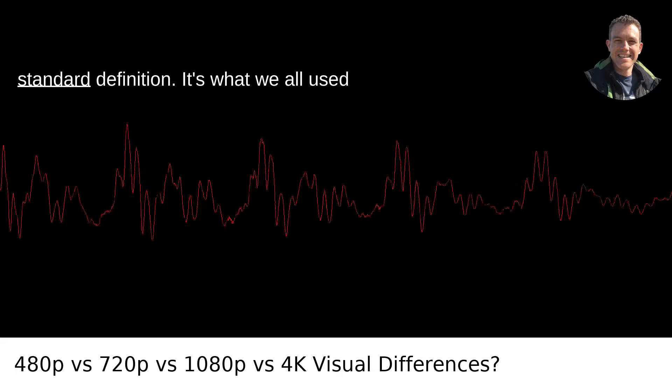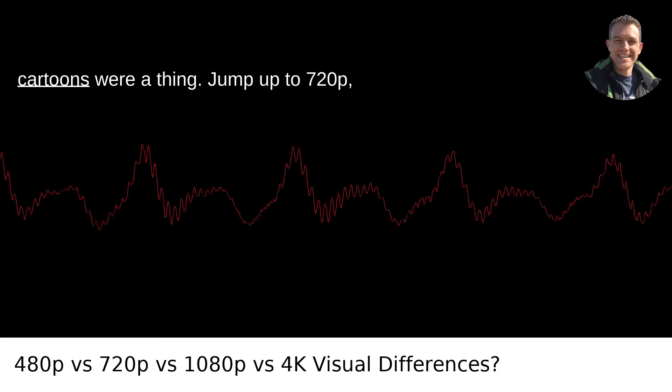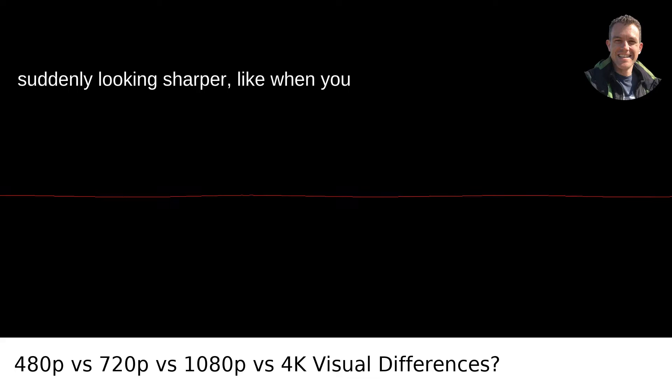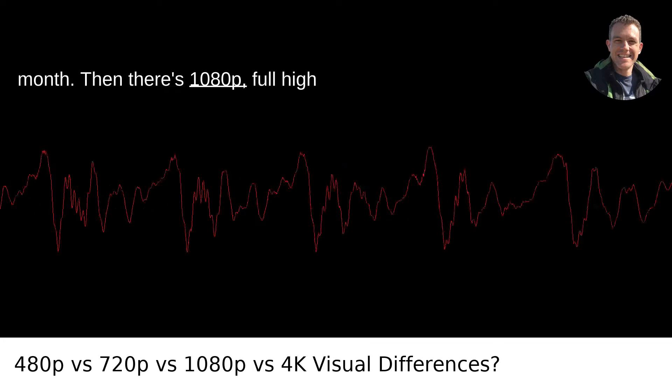480p is considered standard definition — it's what we all used to squat in front of when Saturday morning cartoons were a thing. Jump up to 720p and you've got high definition. Things are suddenly looking sharper, like when you clean your glasses for the first time in a month.